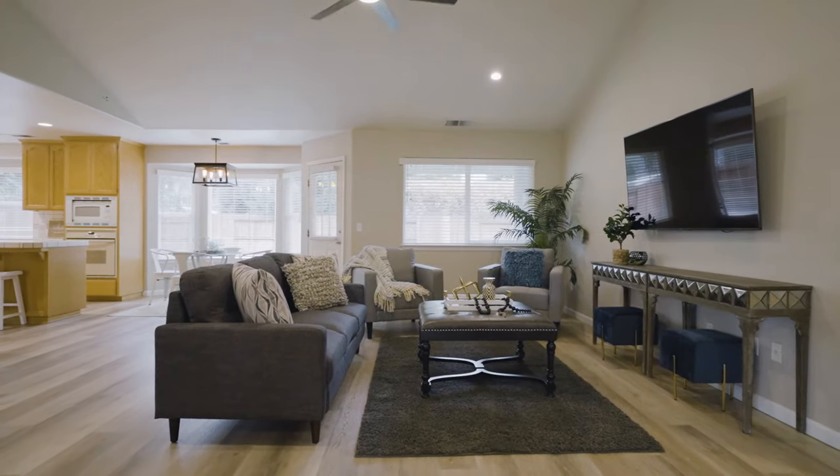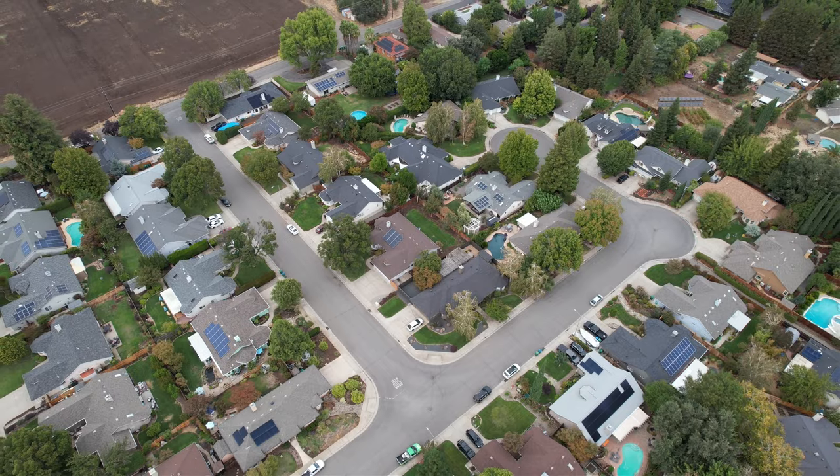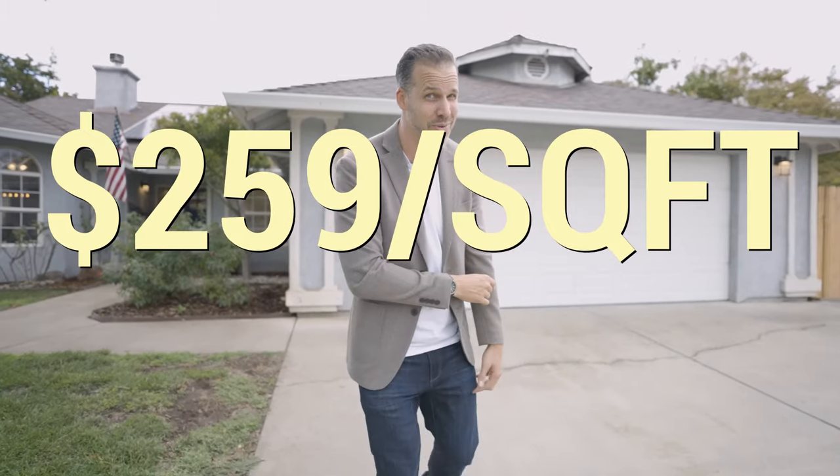You've got to recognize a deal when you see one. This home has owned solar, open floor plan, newly remodeled bathroom in a great neighborhood for less than $2.60 a square foot. If you've been sitting on the sidelines waiting for a deal, this is the home for you. Come on, let's go take a look.